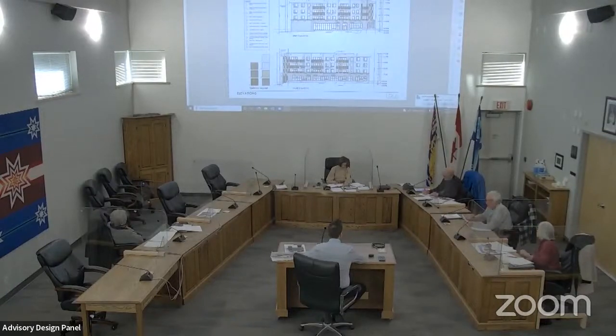Overall, the problem is trying to squeeze too much accommodation onto this site and everything else suffers as a result. I think it needs to go back to the drawing board.